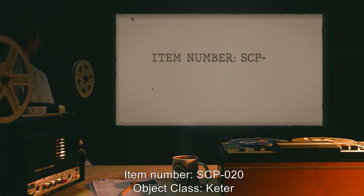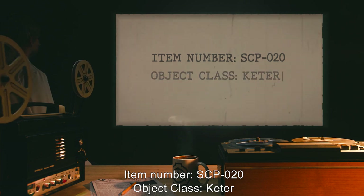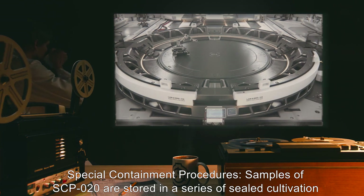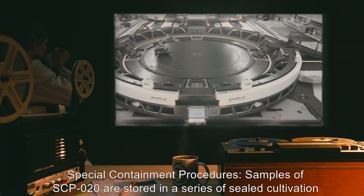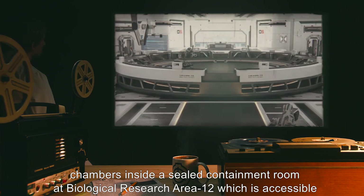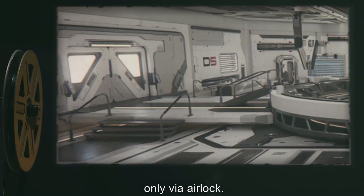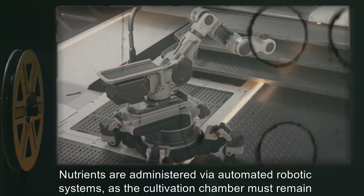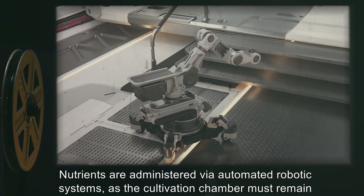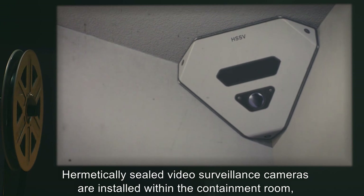Item number SCP-20. Object class: Keter. Special containment procedures: Samples of SCP-20 are stored in a series of sealed cultivation chambers inside a sealed containment room at Biological Research Area 12, which is accessible only via airlock. Nutrients are administered via automated robotic systems, as the cultivation chamber must remain sealed at all times.